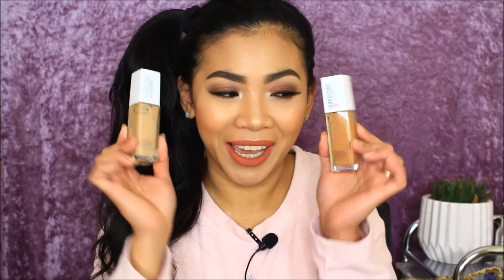The next product is from Maybelline — I actually got two of their Superstay full coverage foundations. I bought one online in the shade Caramel, but I realized it's too dark for me, which is probably why I bought a second one in Caramel Beige. This one looks more like my shade.